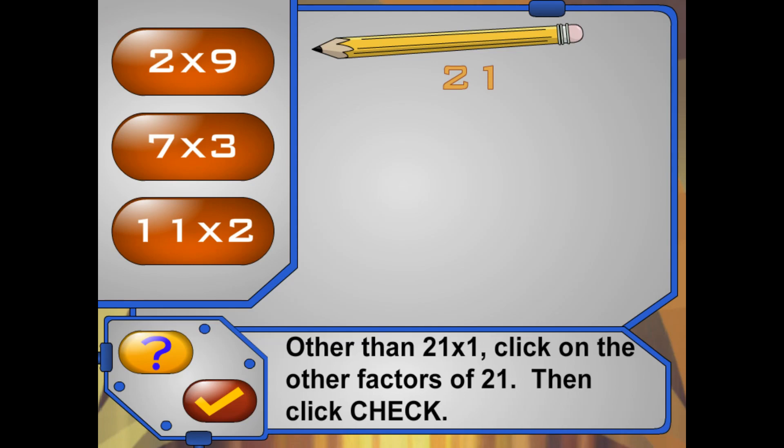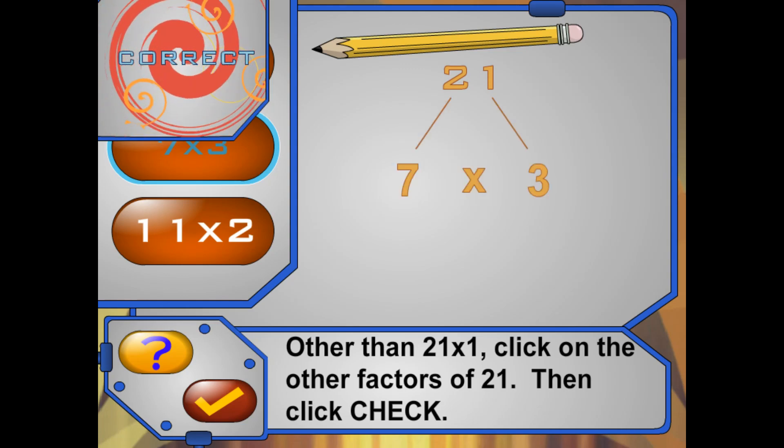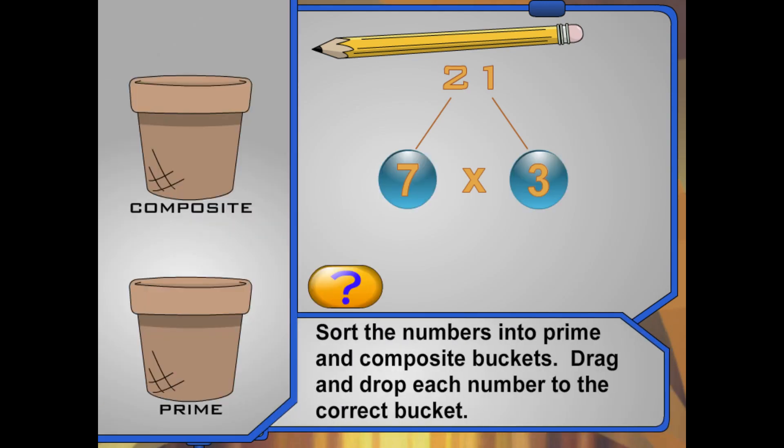So over here there are 21 pencils. How could we divide them evenly? What are the factors of 21? Click on them. Yeah, you got it — 7 times 3 is 21. Now sort the numbers into prime and composite buckets. Drag and drop each number to the correct bucket: prime number or composite number.